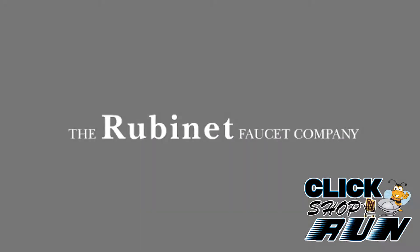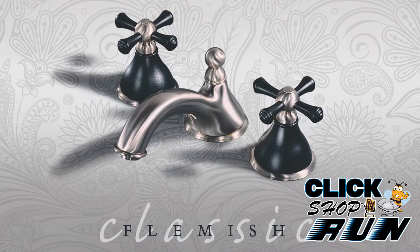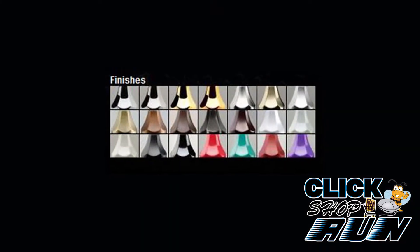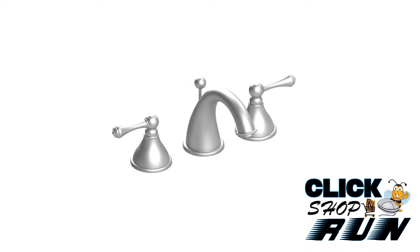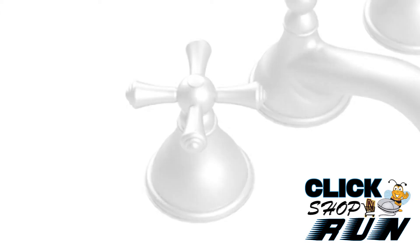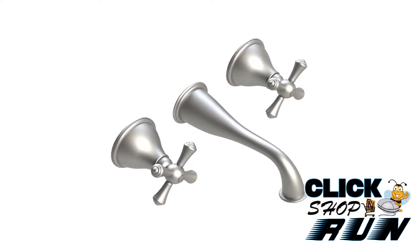If you're in the market for a lavatory faucet with a traditional design to complete that new bathroom remodel, feel free to take a peek at the Rubinay Flemish collection. The Flemish collection is offered in 21 different finishes. You can choose between a low or high spout design along with a lever or cross handle configuration. Made from solid brass and ceramic disc cartridges, you can expect your faucet to stand the test of time.